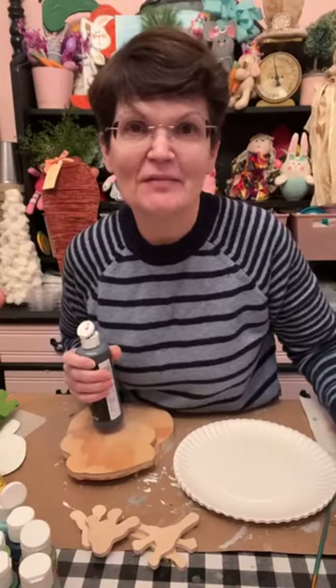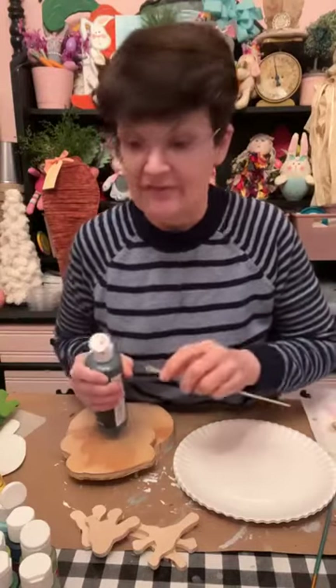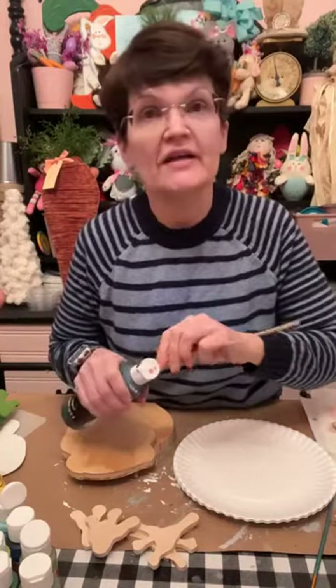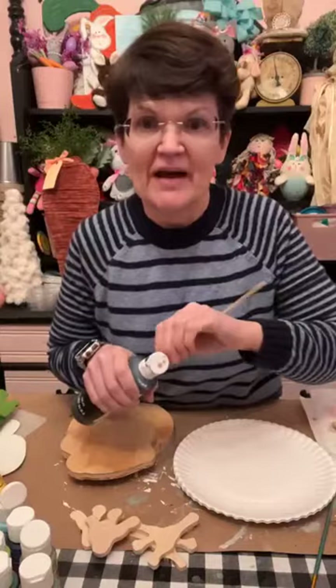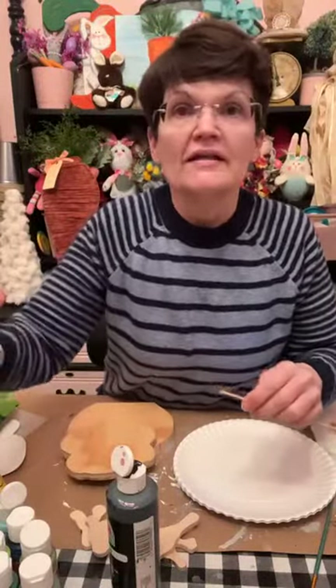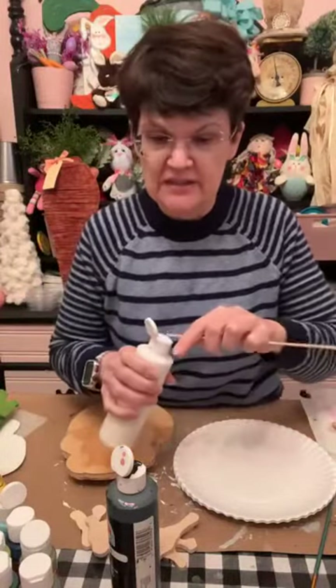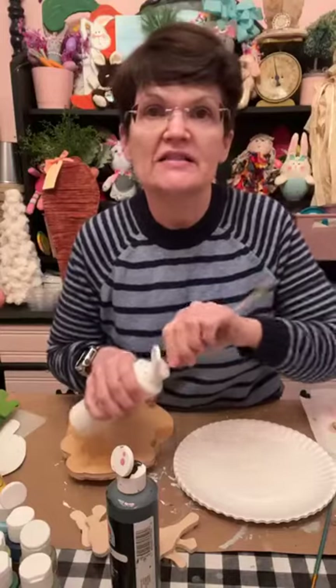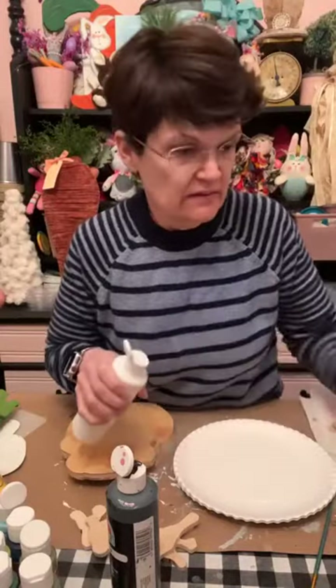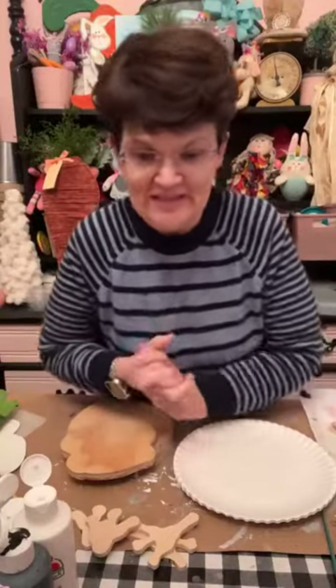Hey there everybody, it's Tanya at Hummingbird Paintery. Today we're going to paint the frog that I cut out over the weekend. I'm just getting my paints ready, making sure I have a hole where I need to have it. Hey Tommy Sue, thank you for coming on - you're the first one I see.